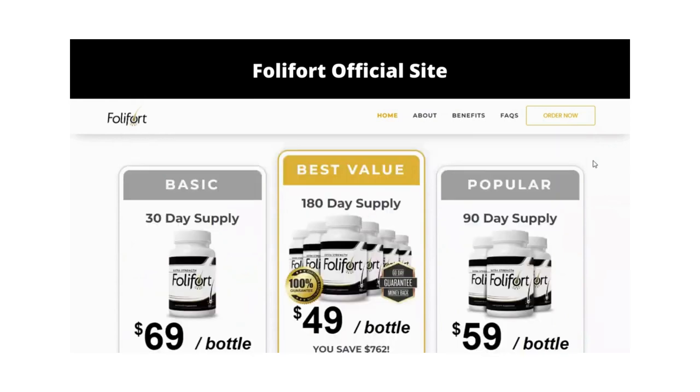I wanted to record this video first to tell you to be careful with the website you are going to buy Folifort from, and also if you do buy the product, follow the exact treatment and take it seriously. Remember that your results will be very different from any other person's because your organism acts in a very unique way. I really hope this video helped you and that Folifort helps improve your life.